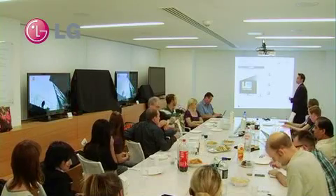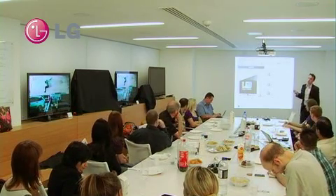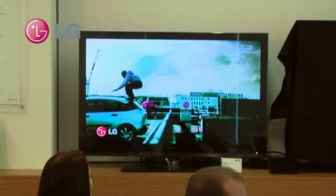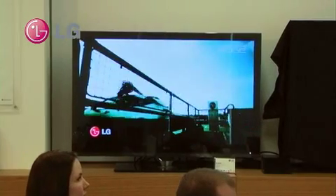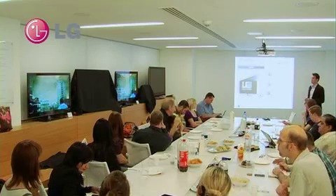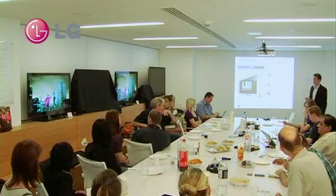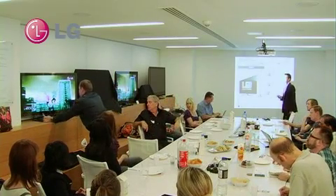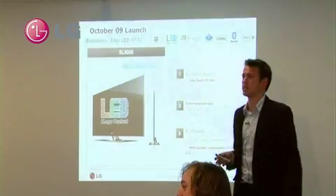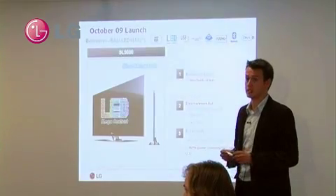The TV will be launching in October. So you're seeing the model here today, over six to eight weeks before the product's actually going to hit the stores in the UK. It will be available in 42 and 47 inch, and it does have some really innovative features which I'll talk through in more detail. The depth of the product is less than three centimetres — perfect for wall mounting, perfect to be flushed against the wall for that perfect home fit in terms of installation.